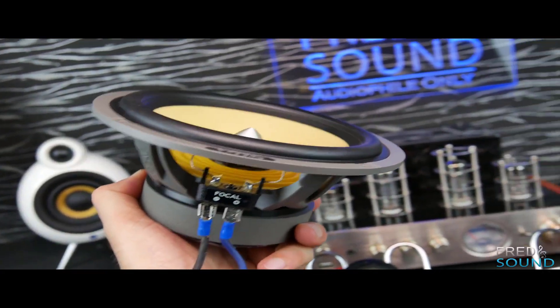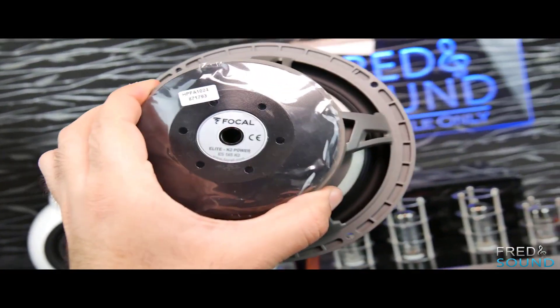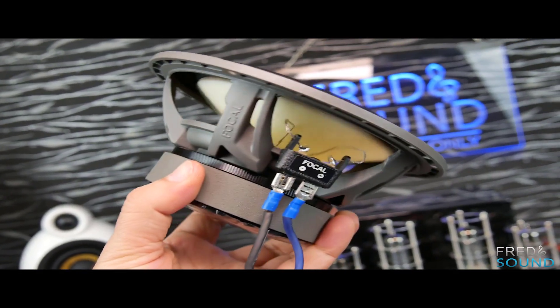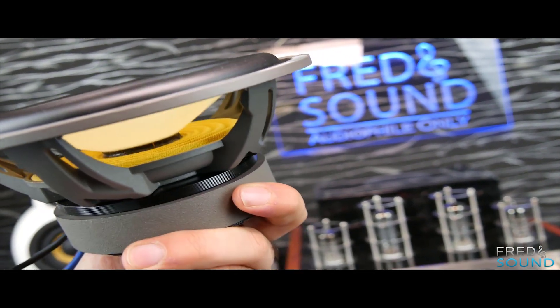At this price point, it is expected that a high-power aftermarket head unit and premium amplifier will be fitted to allow the speakers to excel at full power. Accordingly, a separate subwoofer should be fitted to handle bass response. Therefore, this component speaker set is designed to deliver mids and highs with remarkable fidelity.